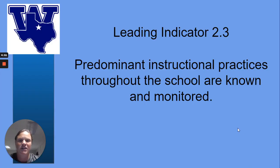Here I'm going to be talking about Leading Indicator 2.3 — the predominant instructional practices throughout the school are known and monitored.